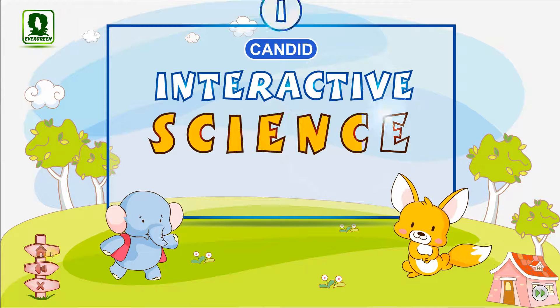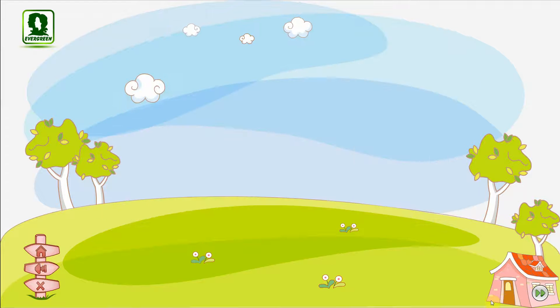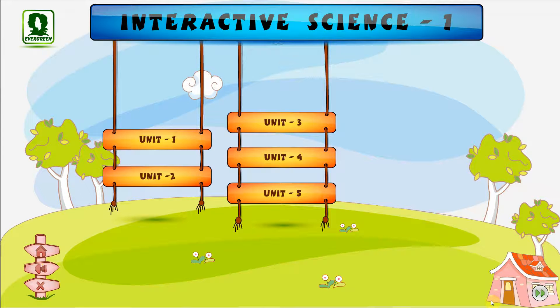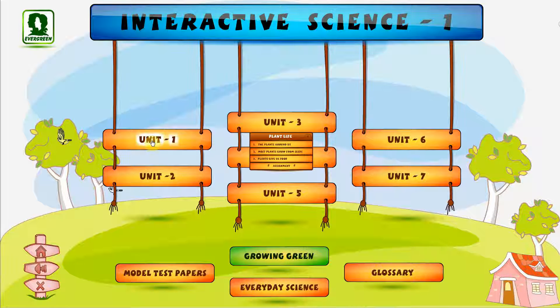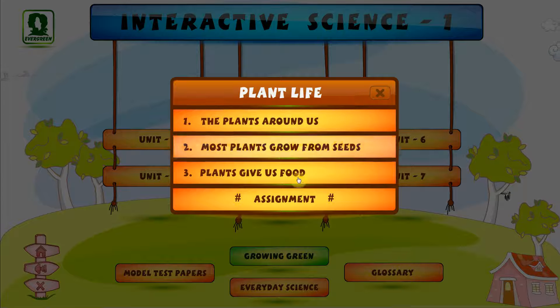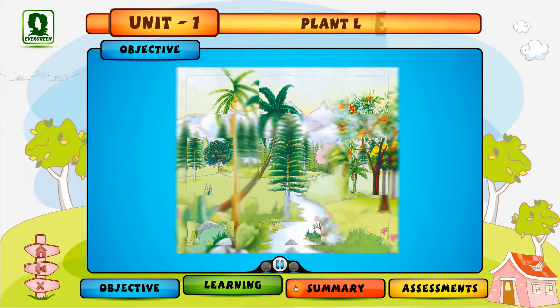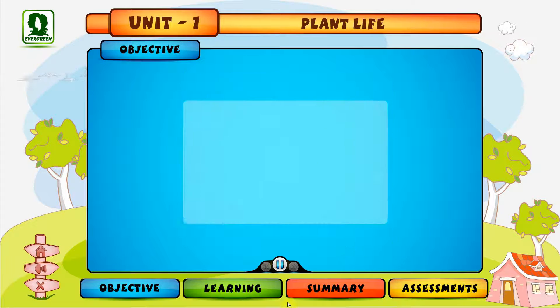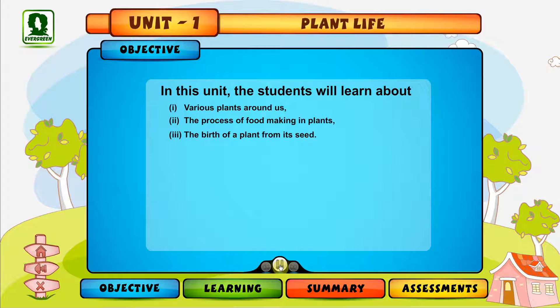Candid Interactive Science Grade 1. In this unit, we will learn about various plants around us, the process of food making in plants, and the birth of a plant from its seed. Let us first learn about a few new words.